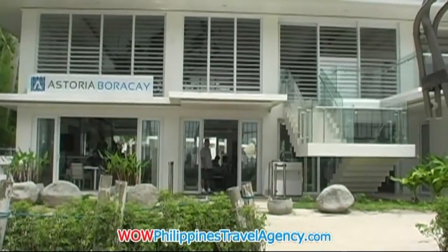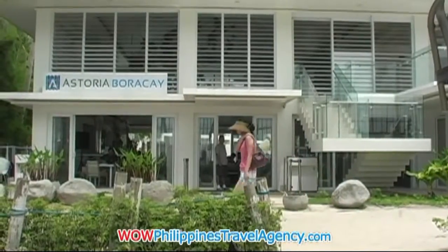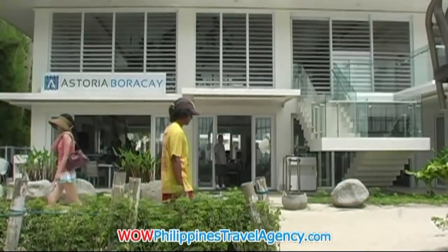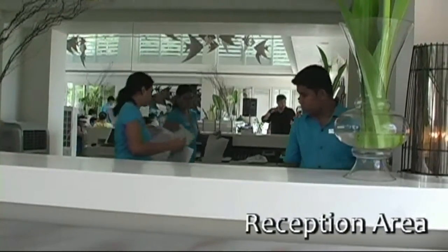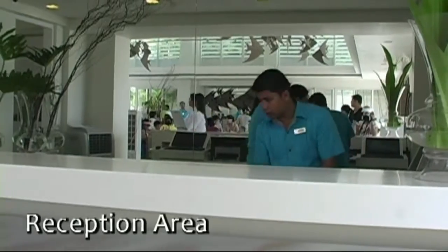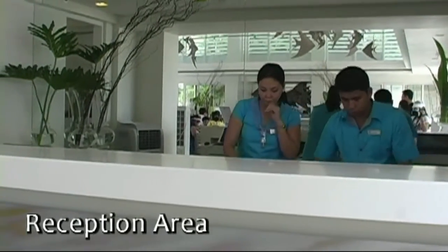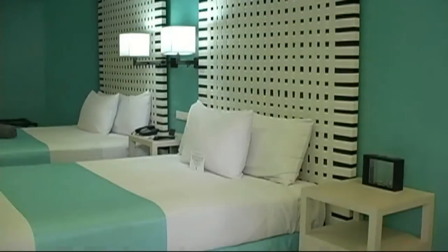The Astoria Boracay is an absolute beachfront resort. It's a newly renovated resort, renovated in 2009. Here we have the reception area, and as you notice, the resort is very open and bright. You can see the restaurant area behind the reception area here.